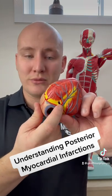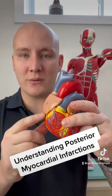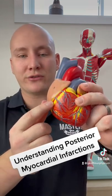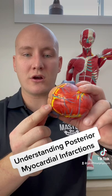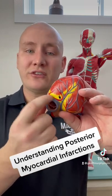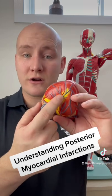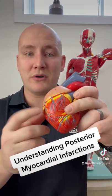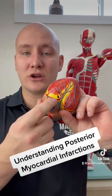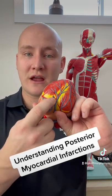As you can probably see here, all we're talking about when it comes to a posterior MI is simply that the clot or embolus is not only going to pass through the anterior portions of the right coronary artery — it's going to get lodged somewhere in the posterior portions of it. This is just an extension of the right coronary artery, and again, 80% of people have this extension. So 80% of people that get posterior MIs have an occlusion of the posterior portions of that right coronary artery.